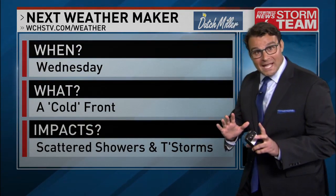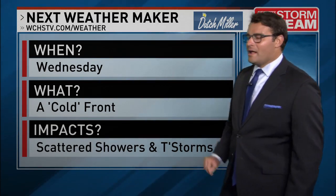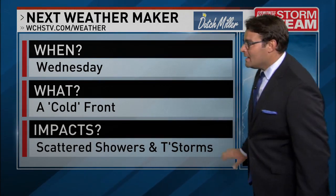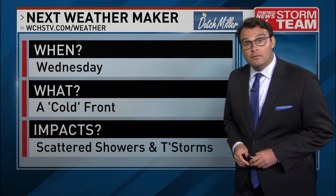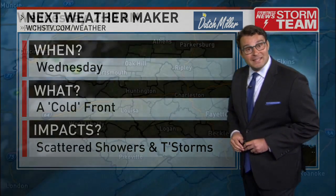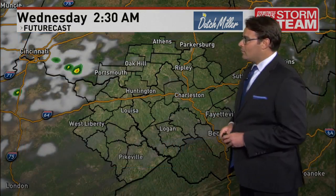Wednesday, that's our next storm system. A cold front — another one — will make its way in, and that will set off chances for scattered showers and thunderstorms. A couple of waves of rounds in the morning, and then again during the afternoon and evening as that front passes.